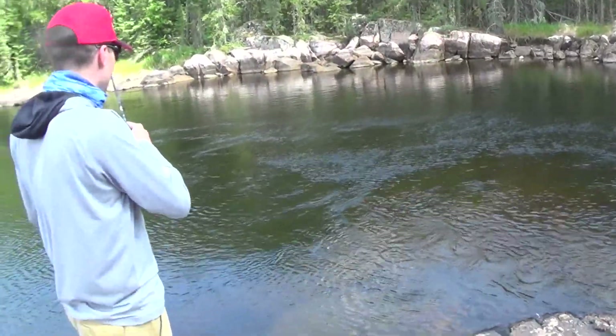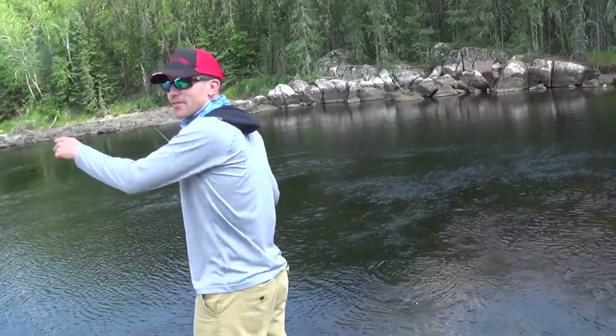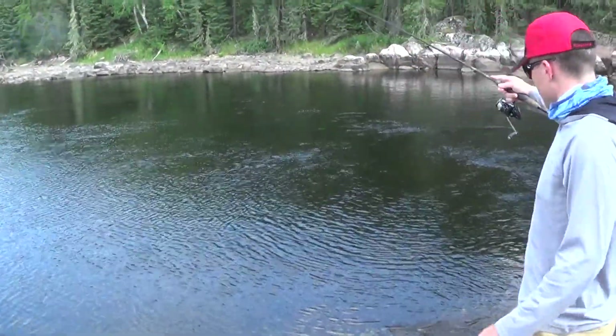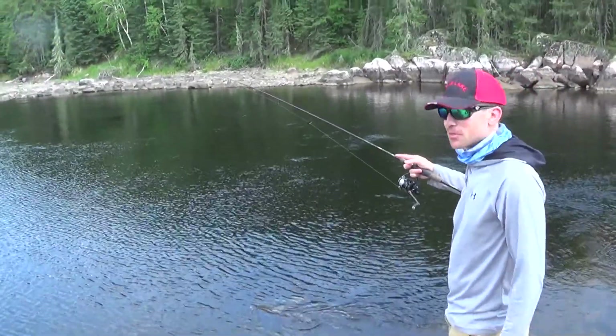We had a walleye, and now we've got a pike on. So it's kind of a cool change of pace — great scenery, narrow water. You can come down here just for a little change and catch some fish from shore.